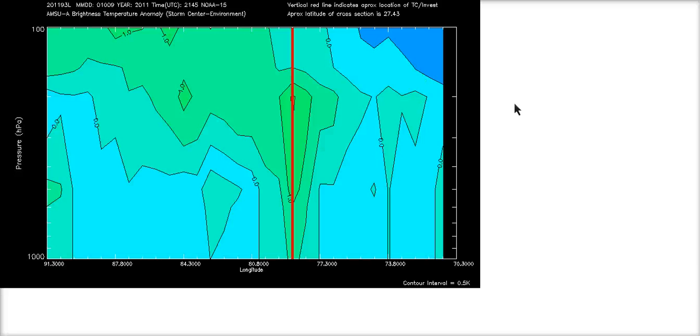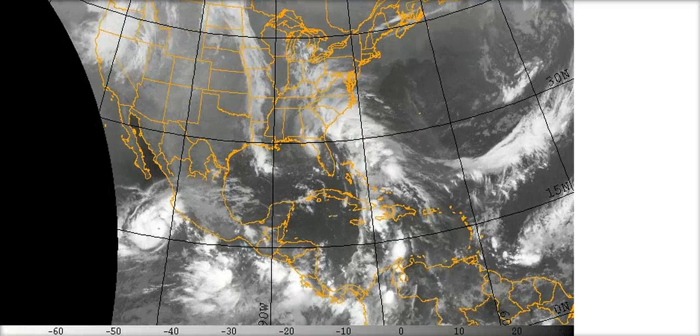We had wind gusts in Brevard County of 62, 69, and 75 miles per hour near those NASA stations. We had a lot of wind coming into the Florida coast and a lot of heavy rain. But the NHC did not name this — it will be another one of those that never gets named — but it doesn't change the weather that happened to Florida yesterday. We will just see what they do in the post season.